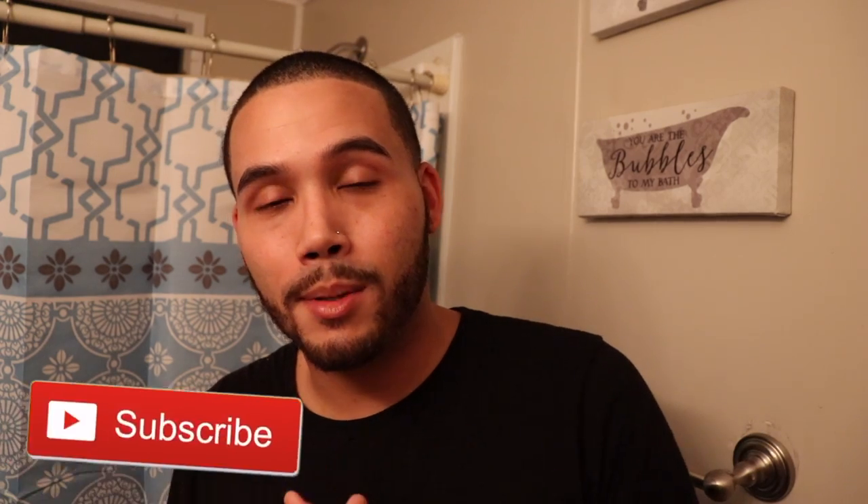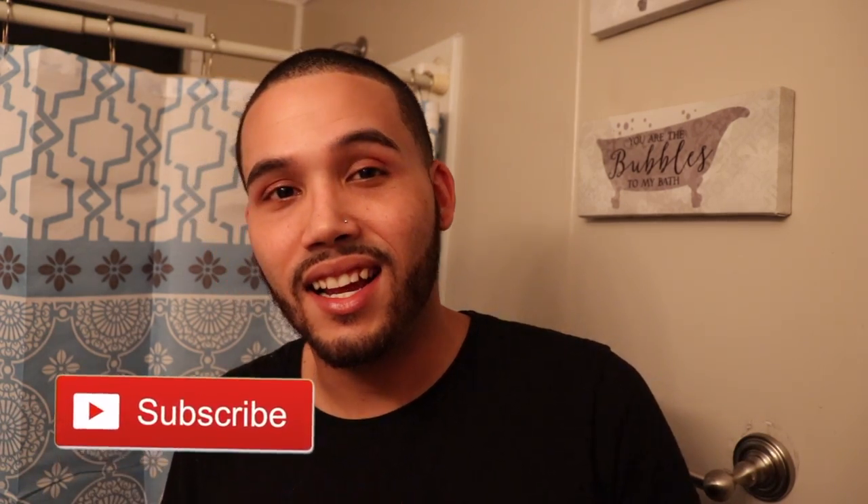Alright guys, that is that. Thank you so much for watching, I really do appreciate it. I don't even know what's going on at this point. Thank you guys so much for watching — please like, comment, subscribe if you really like this content. I'm going to bed, knocking out. Goodbye!